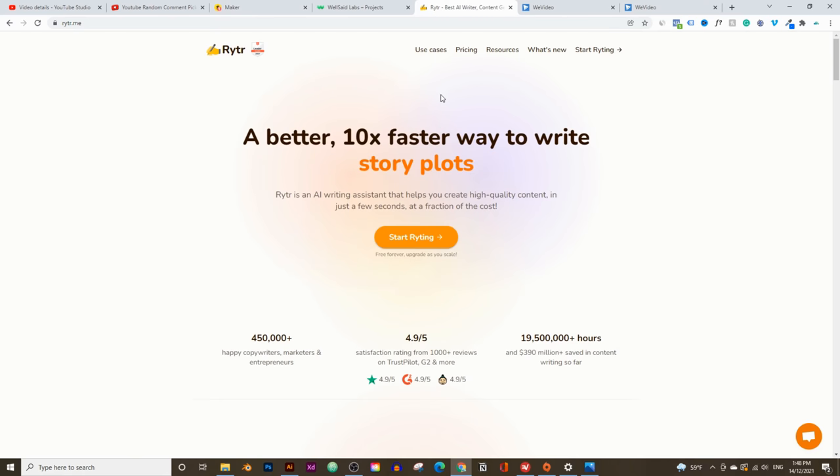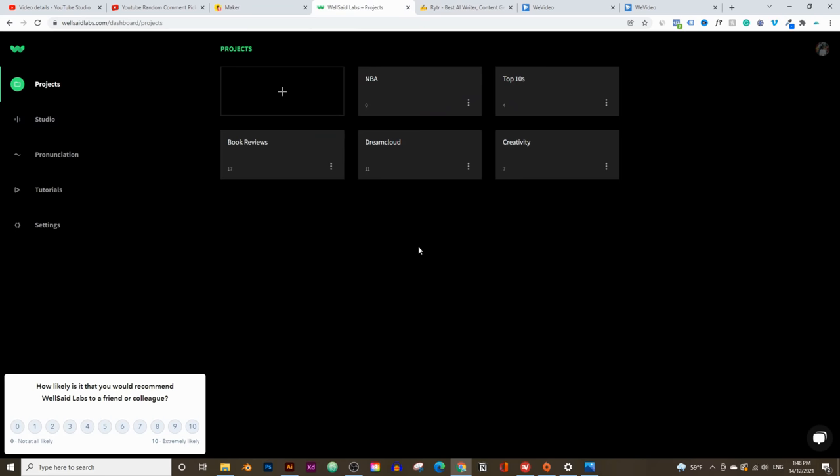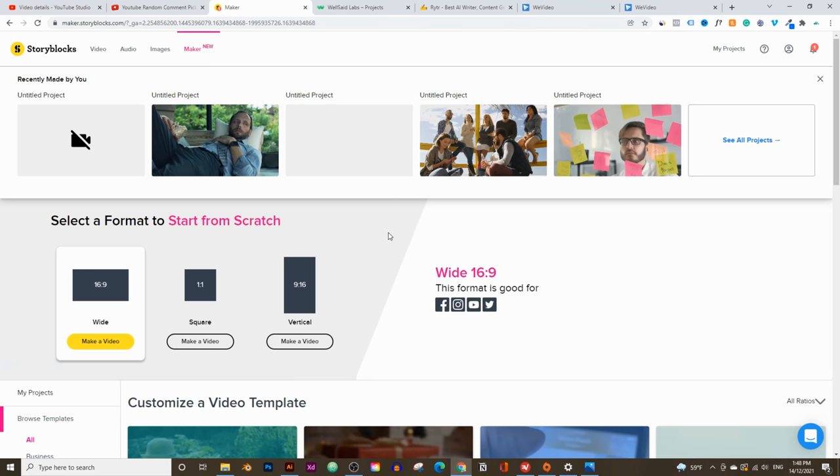The first thing we're going to do is create a YouTube video script using a tool called writer.me. Then we're going to turn that script into a voiceover using an AI tool called wellsaidlabs.com — this is the most human-sounding voiceover I've ever heard, and you can also monetize these voiceovers. The third tool, which is the main tool, is called storyblocks.com — the best website for high-quality stock footage, and they've also got a tool called Maker, which is a great and fast way to edit your YouTube videos. Check the timestamps in the description if you want to skip ahead.